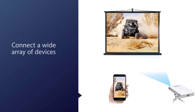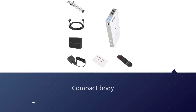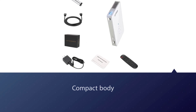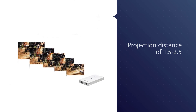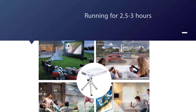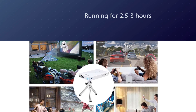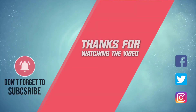It conveniently houses HDMI, USB, AV, SD card, and a 3.5mm audio port that lets you connect a wide array of devices while traveling. With a compact body, you will also get a projected screen size of up to 120 inches. For more details, click the link in the description. Thanks for watching.